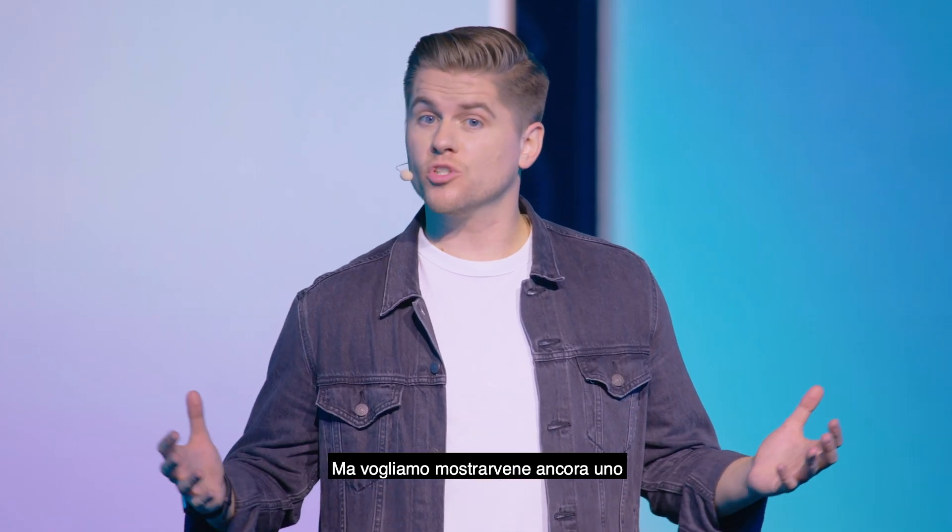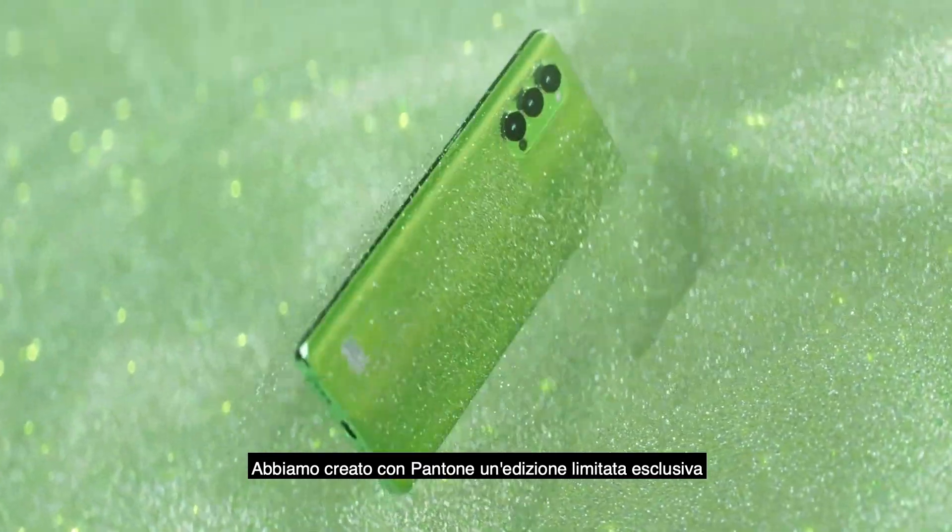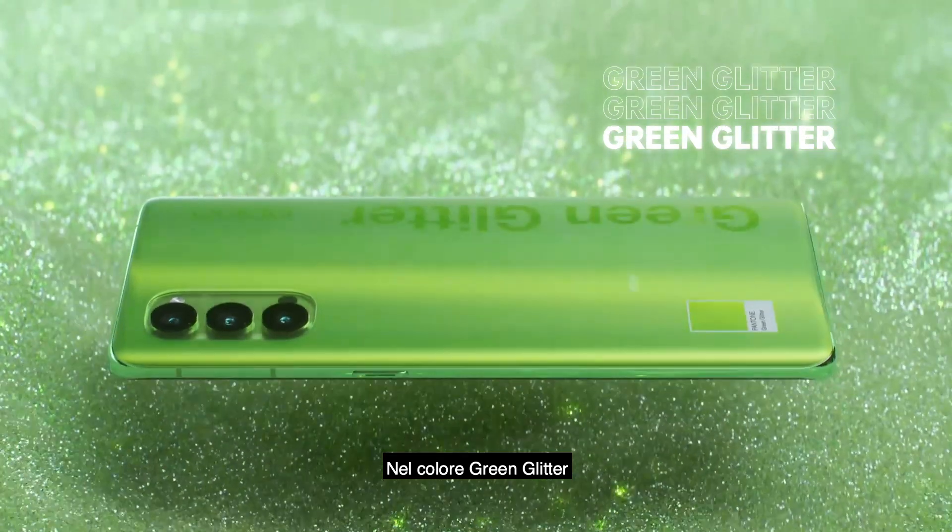Unless we have another one to show you? We've created with Pantone an exclusive limited edition of the Reno4 Pro in the color green glitter.